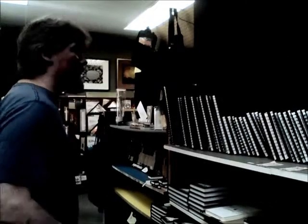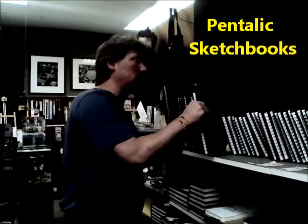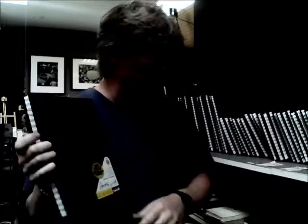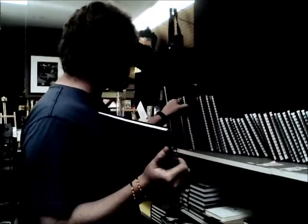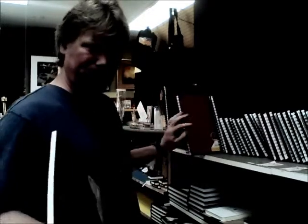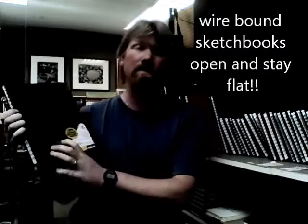The other special that we have going on is Pentelix sketchbooks. We have a ton of different sizes here. These are hardcover fabric in different colors — we have blue, green, red. Really great. Eight and a half by 11 here, 70 pound paper.